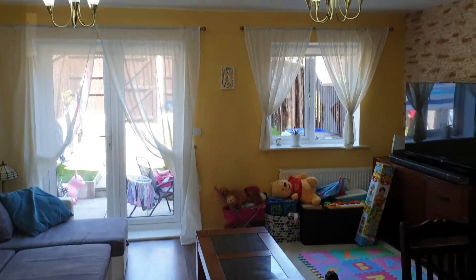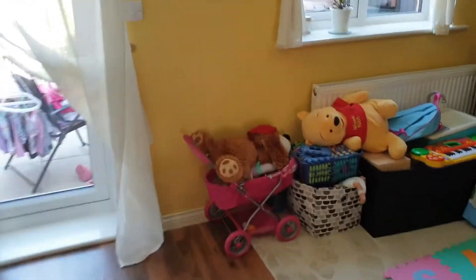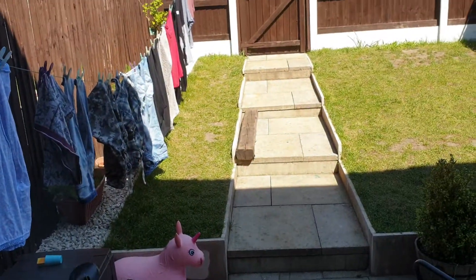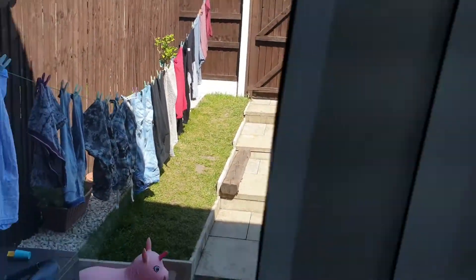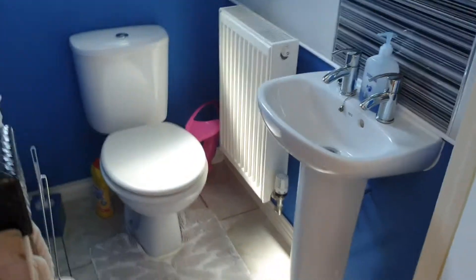Into your large lounge space. There's some storage space here — the tenant has actually just gone out and left us to do this. There's the back garden. Downstairs toilet.